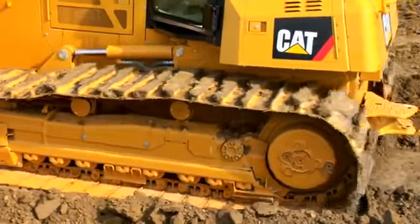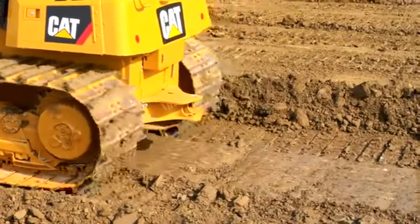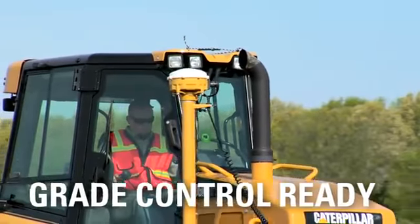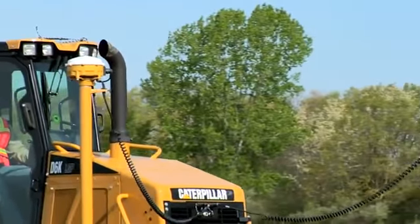Now you can grade faster while still producing a top quality finish grade on the first pass. And the D6K is grade control ready, so it's simple for your CAT dealer to install the productivity-boosting CAT AccuGrade system.